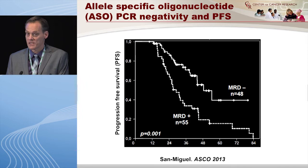They have also presented very recently at the ASCO meeting that if you use allele-specific oligonucleotide ASO-PCR, you can show that that also translates into progression-free survival. So deeper responses to therapy translate into better outcome.